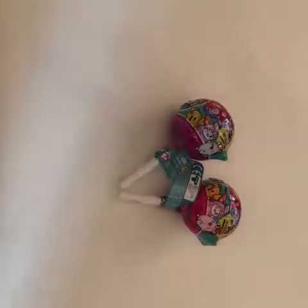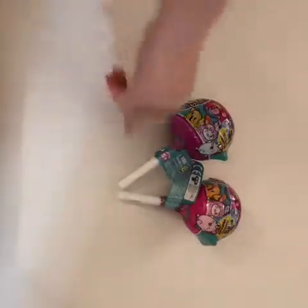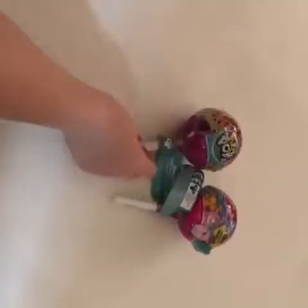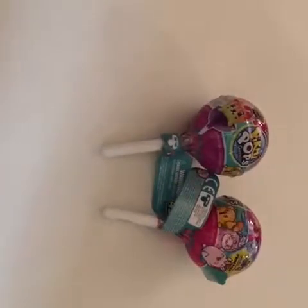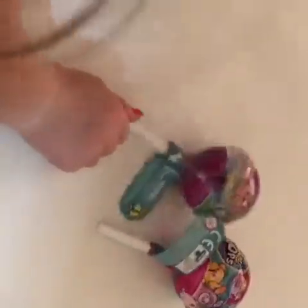Hey guys, if you haven't already seen by the title of this video, today we're going to be opening up some Season 2 Pikmi Pops. So today, this morning when it was raining, I went out to Target and I found these. I was so excited. I didn't find the big ones, but I found the little ones. So let's just get right into it.